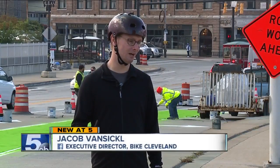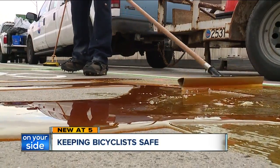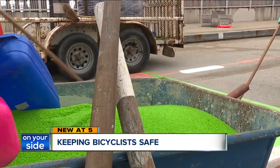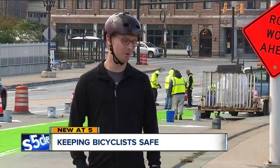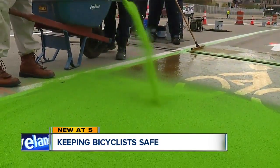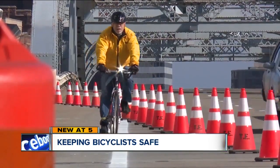The purpose of it is to really make the bike lane more visible to motorists. Thanks to this green paint-like substance that's actually an adhesive made from recycled glass — they're really excited about it. Working like sandpaper, it gives bikes better traction, especially in bad weather.